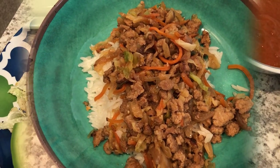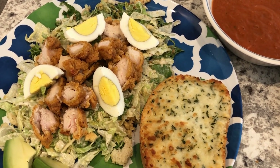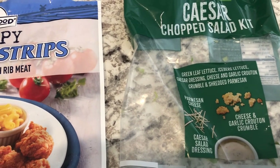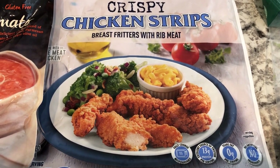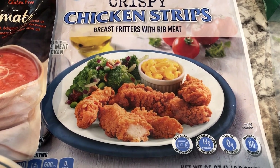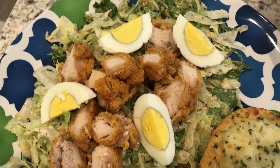For dinner tonight we are keeping it simple — Caesar salads with chicken strips. I had a Caesar salad kit in my refrigerator from a recent Aldi haul. I added crispy chicken strips; I only had about four left in the bag, so I cooked them in my air fryer, then chopped them up and added them to the salad.